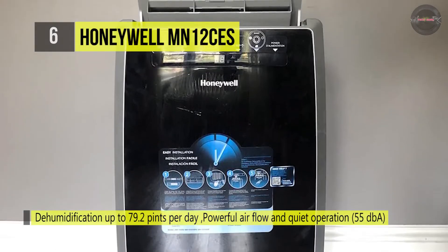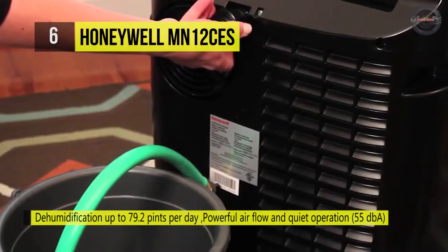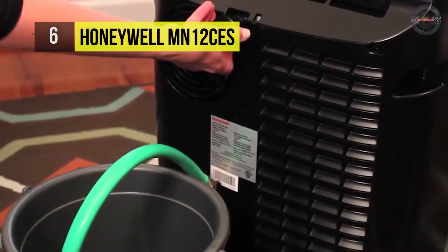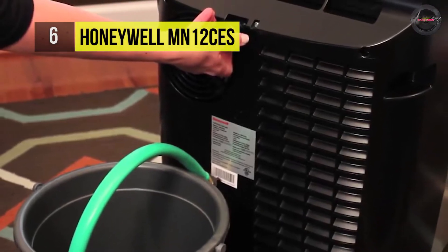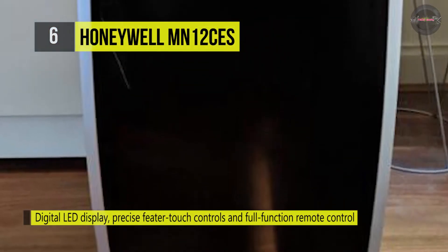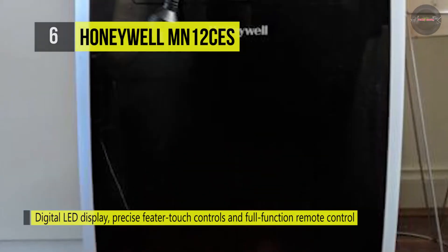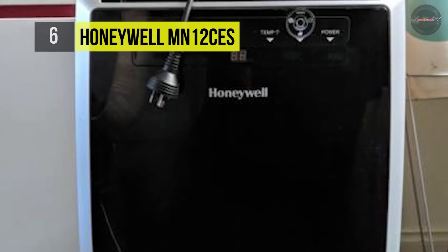It gives specific digital powers and a full-function remote control with digital display, which makes it easy to change settings from across the room. Also, it requires no permanent installation and four caster wheels provide easy mobility between areas. Besides, it comes with everything needed including a flexible exhaust hose and an easy-to-install window venting kit.